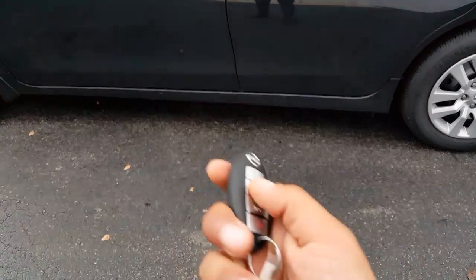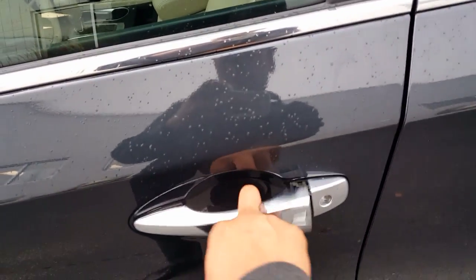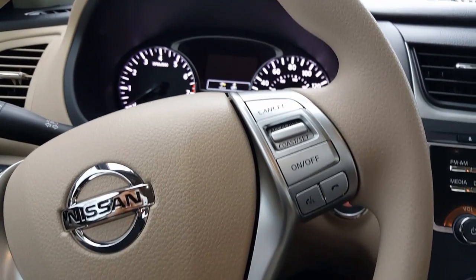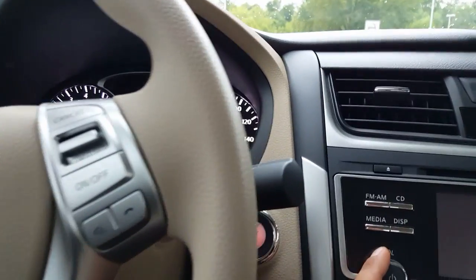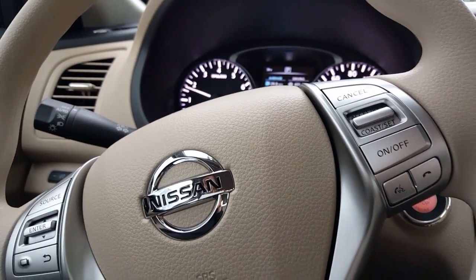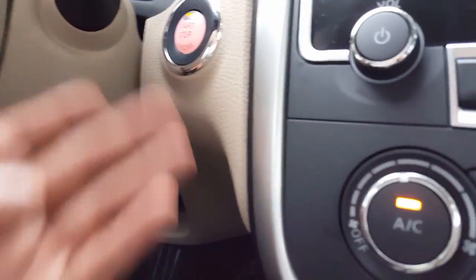So this is the intelligent key — the key's in my pocket, door is locked. Just press this button here and it opens right up. So we're in the car, key is still in my pocket. It's a really convenient, efficient way to access your vehicle without having to look for your keys. And for the ignition, there's no key to find — it's just a push-button start.